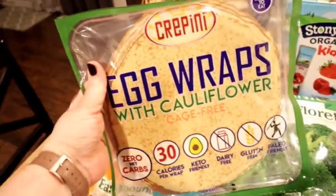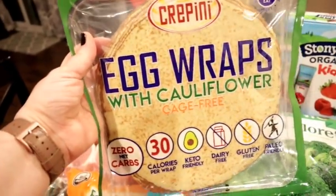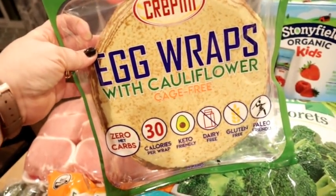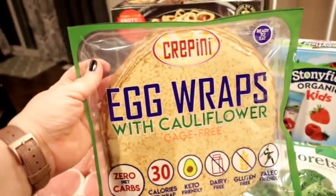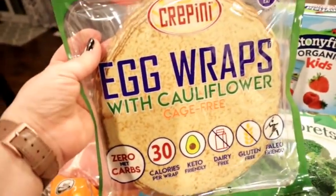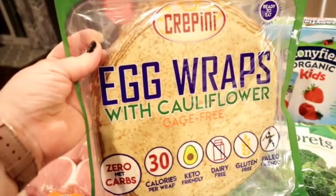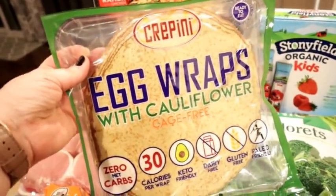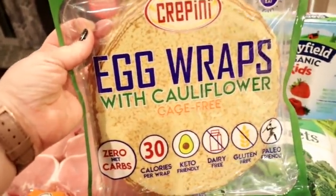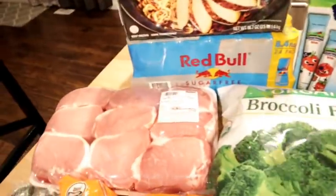The next thing I got were these Crepini egg wraps with cauliflower. I saw someone on YouTube making a keto lasagna with these — instead of lasagna noodles, they were using these egg wraps. I thought that was a revolutionary idea — a great way to make a low carb lasagna. I looked at my Hy-Vee and Walmart here in town and they didn't have them, so when I saw them at Costco I had to get them. I know people use them for breakfast sandwiches too, so let me know what you use them for. I'm planning to film a low carb lasagna with these.